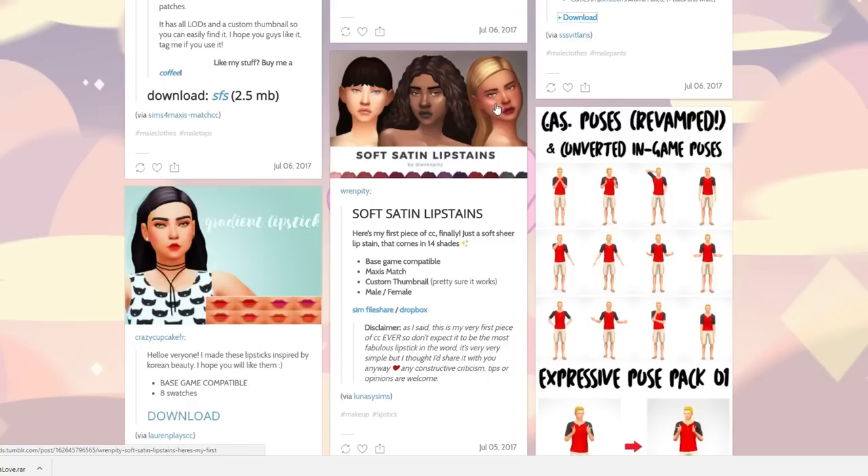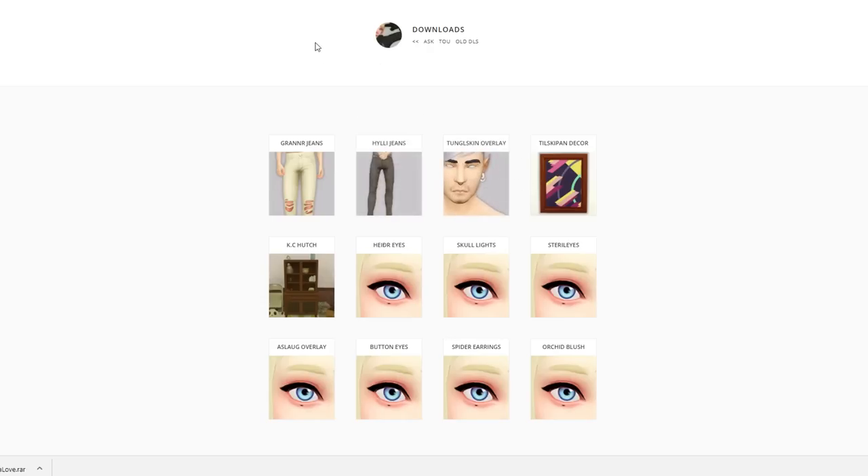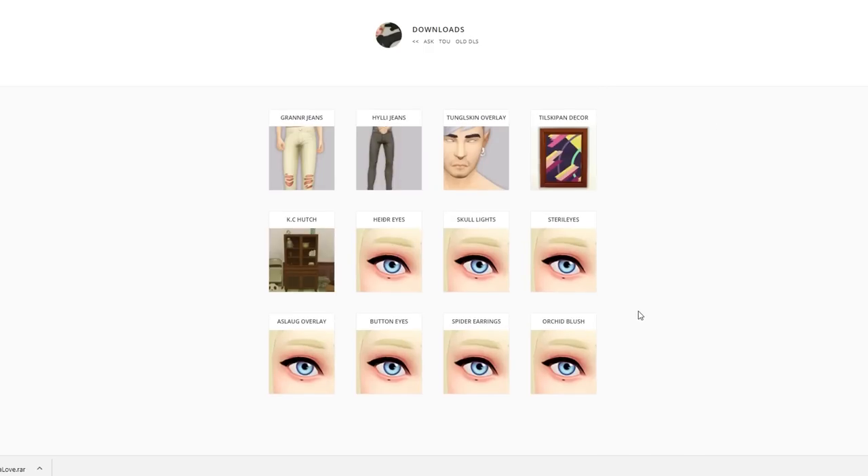Let's talk about that highlight though because that highlight is popping. That is such a beautiful, gorgeous makeup look on these sims — I want that. Do you ever see that when you're looking at thumbnails and you're just like, 'oh my god, I wish people linked all these things they use'? It really is amazing.